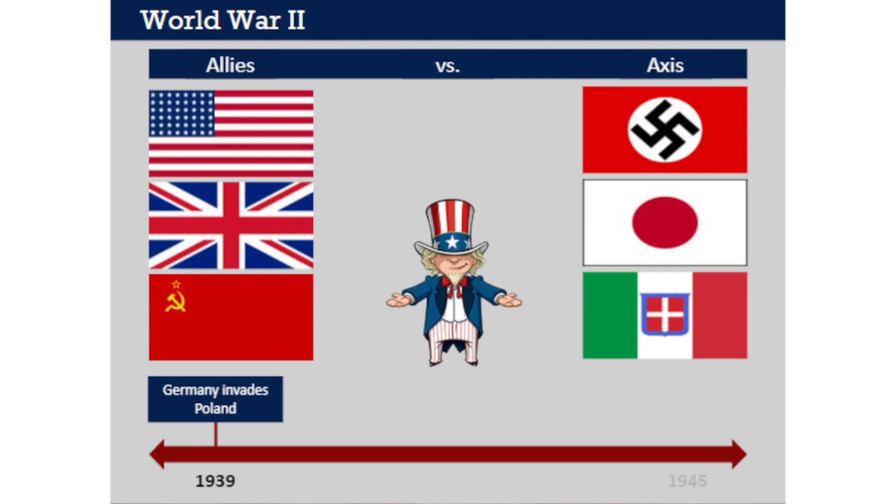World War II ended in 1945, when the remaining Axis powers—first Germany and then Japan—surrendered unconditionally to the Allies. The United States did not join the war at its beginning, even though it had friendships with Allied nations and was generally opposed to the Axis. Most Americans viewed the World War as the problem of other nations and wanted the U.S. to stay out.